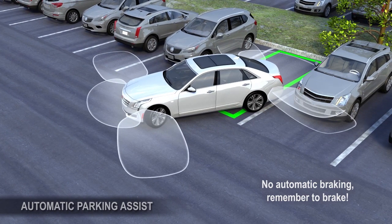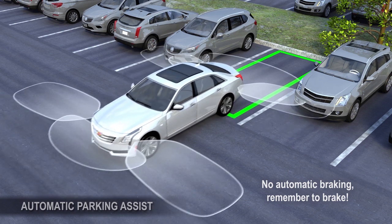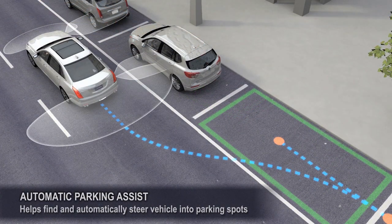Just remember, keep your hands off of the wheel while the system is automatically steering. Remember to brake.